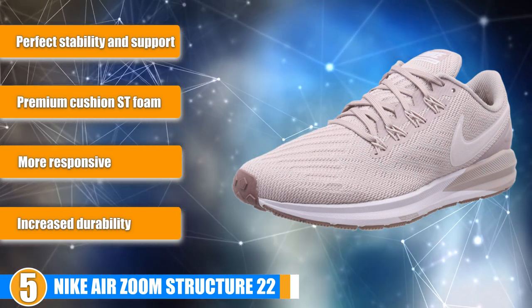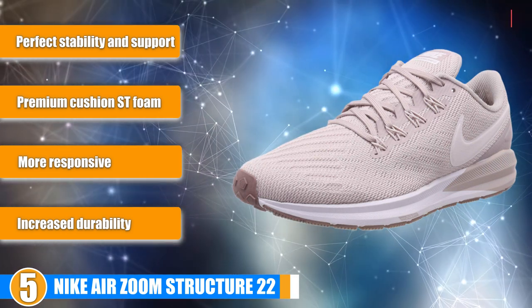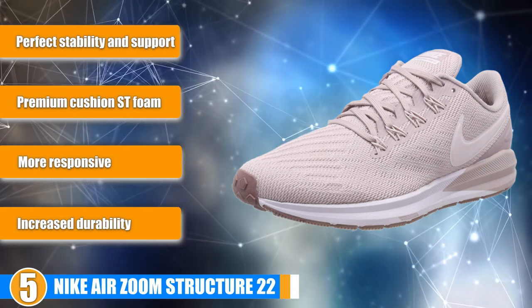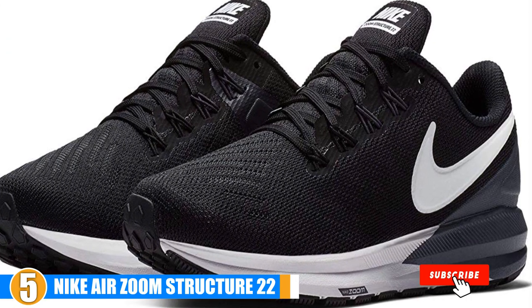Stability: The top of your foot is supported by Flywire cables which wrap the shoe to your foot, but not so much that it feels like you can't move. Support: This model features Nike's Dynamic Support tech which not only provides excellent support but also allows for both smooth and stable strides.